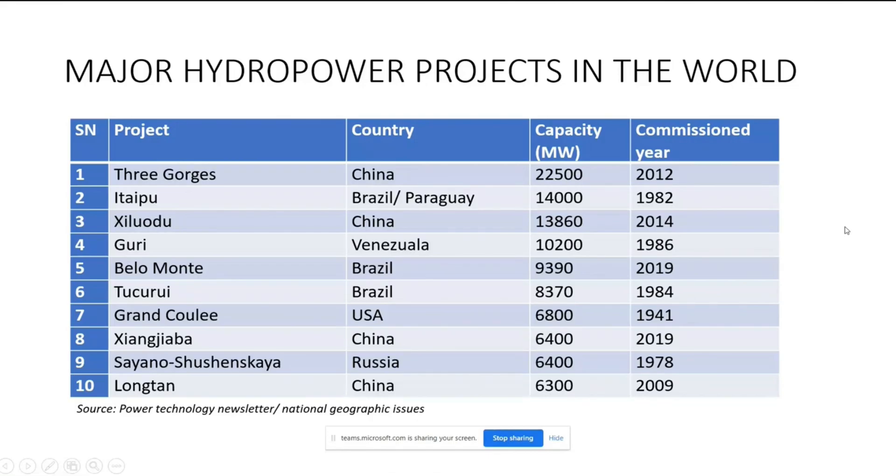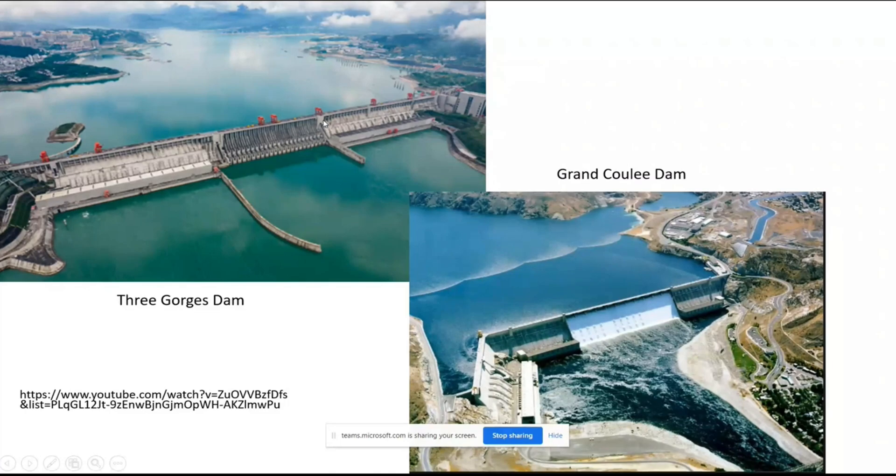This is the Three Gorges Dam — the largest hydropower project in the world. This is the Grand Coulee Dam in America, on the Colorado River. Colorado is the mightiest river in America.